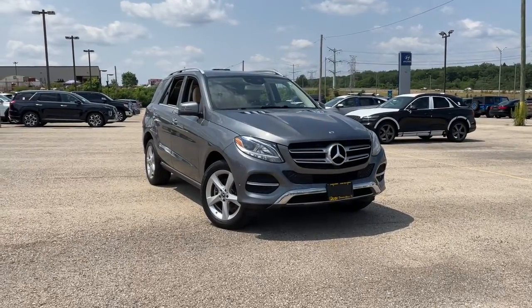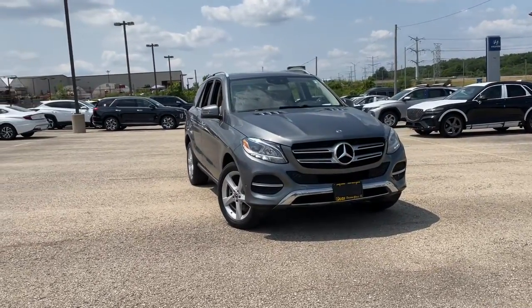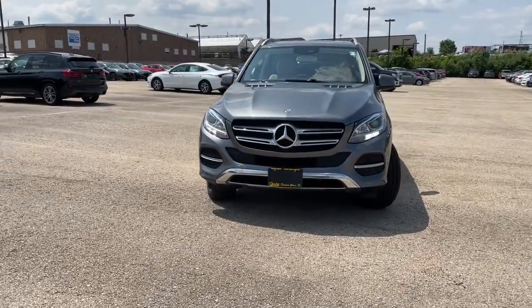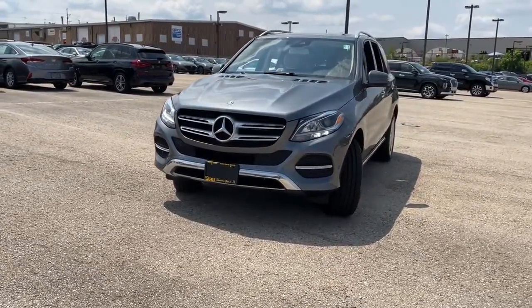Get into a car with value. 2018 Mercedes-Benz GLE, with less than 25,000 miles on the odometer — this vehicle provides excellent value.